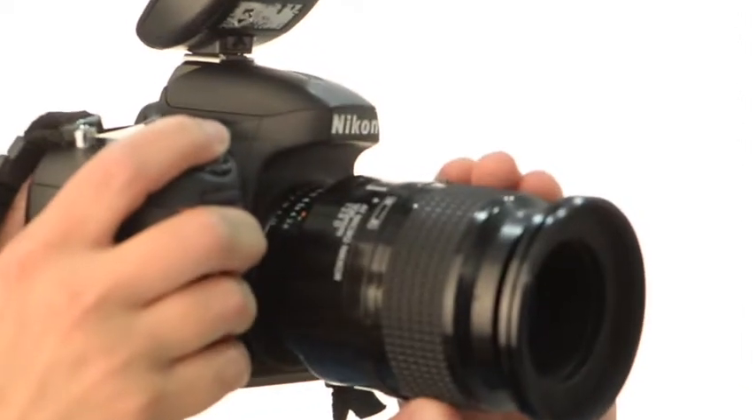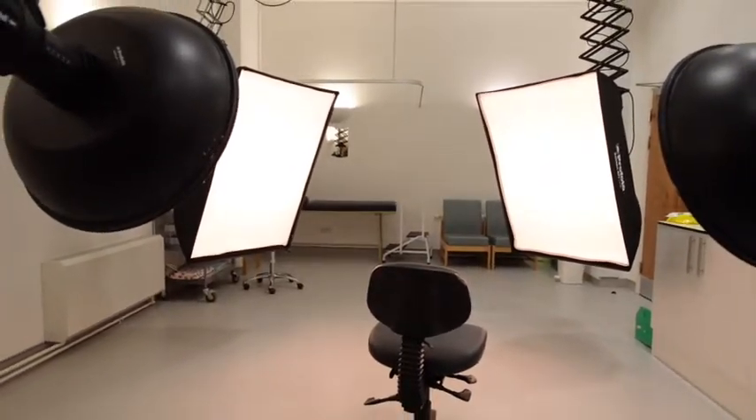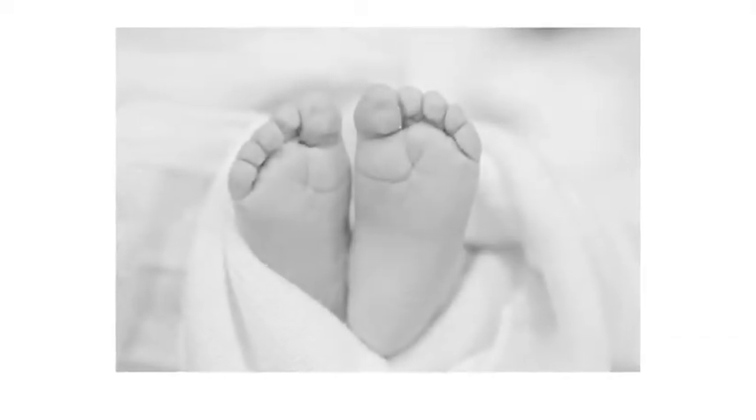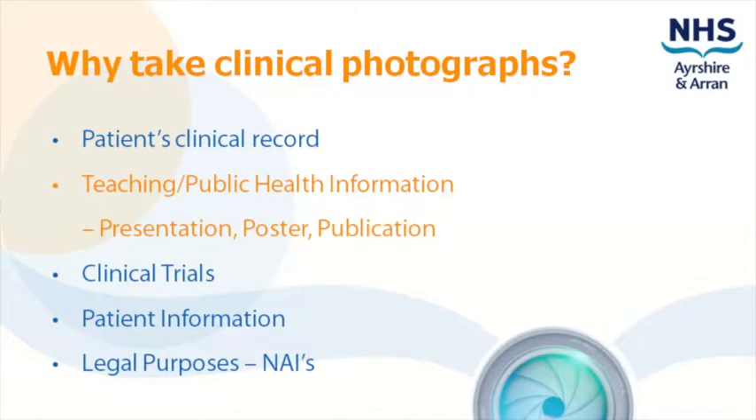We take photos for the patient too. Some dermatology patients are given a copy of their pictures to monitor their own moles. We also take bereavement portraits of babies so the family have a memento to cherish. A picture is worth a thousand words.